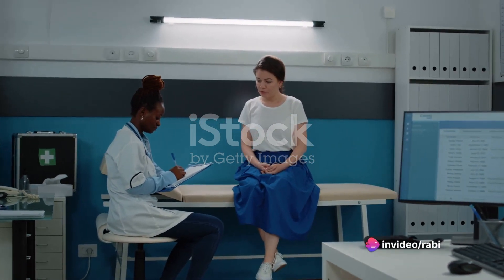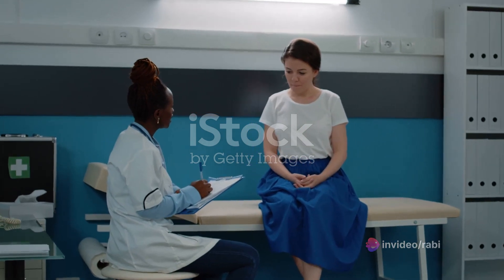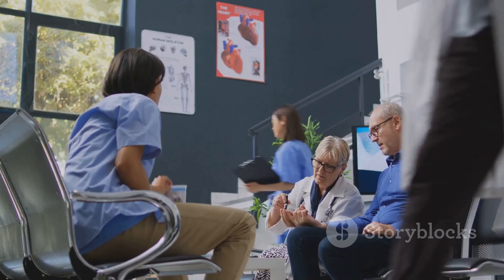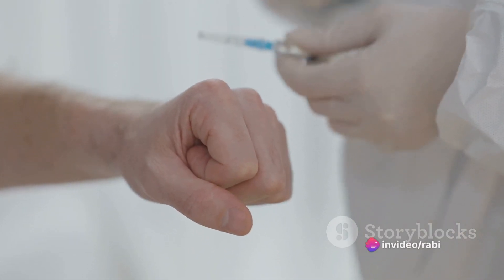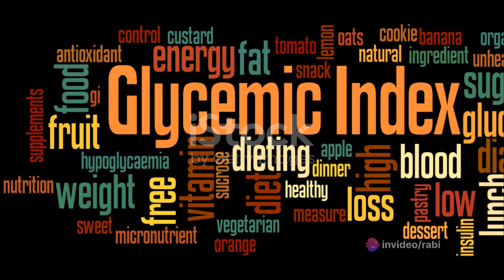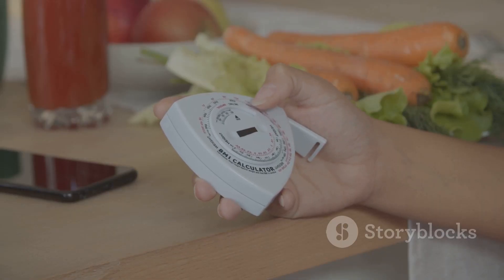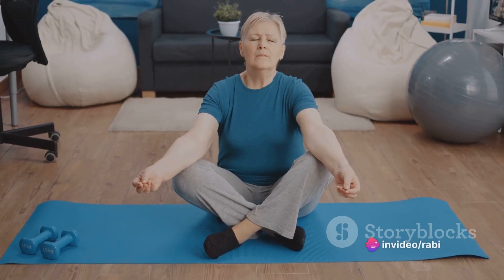Once diagnosed, managing hyperglycemia involves a mix of medications, dietary changes, physical activity, stress management techniques, and regular monitoring. Medications may include insulin therapy, oral medications, and other injectables. Dietary changes can be as simple as keeping an eye on carbohydrate intake, being aware of the glycemic index of foods, and controlling portion sizes. Regular physical activity can also help maintain a healthy blood sugar level.